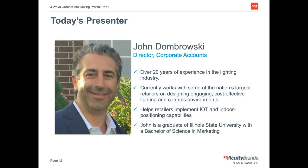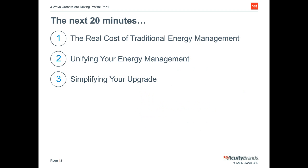Today we'll be sharing how our grocery customers are slashing their energy costs by going to LED and going beyond just lighting. In the next 20 minutes we'll look at what your traditional lighting is really costing you, then how unifying your energy management systems will help streamline operations and slash costs, and we'll finish with some tips to simplify your supermarket LED relights.